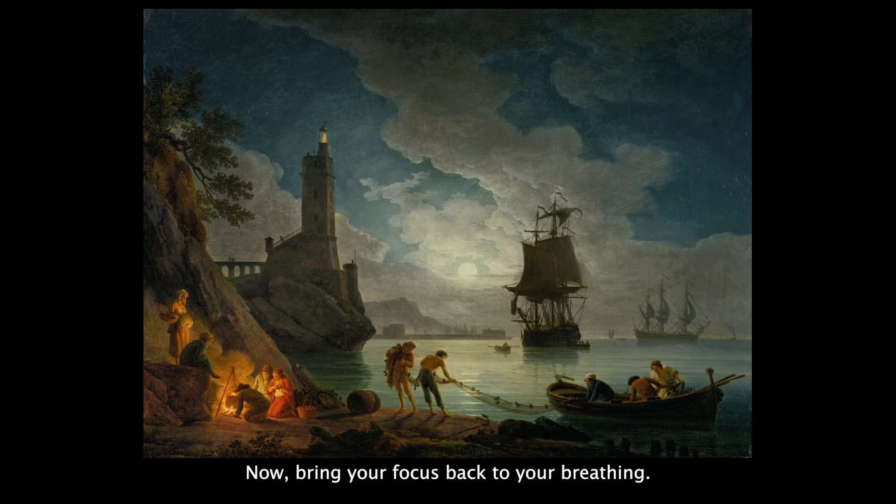Now, bring your focus back to your breathing. Thank yourself for taking the time to explore this work of art. Let this practice revive your senses. Keep this feeling of mindfulness as you go through your day. Thank you for joining me for this slow art experience.